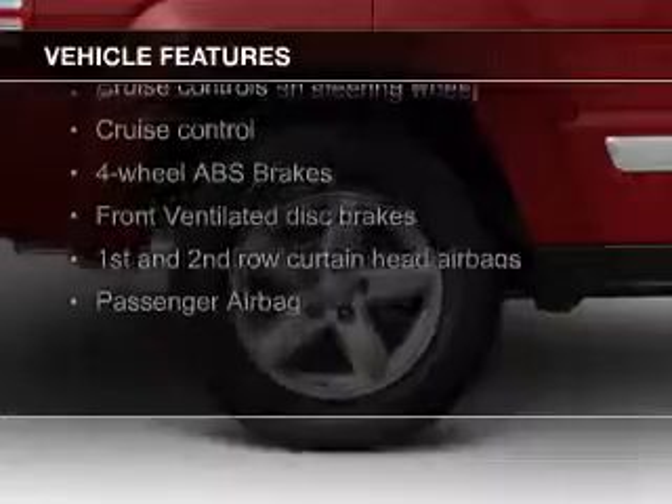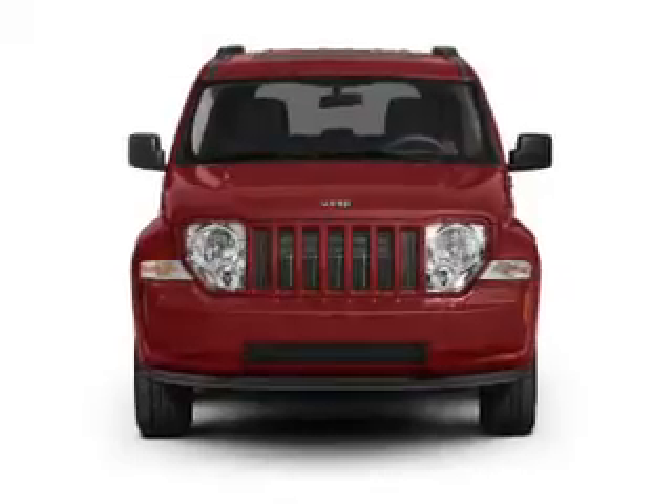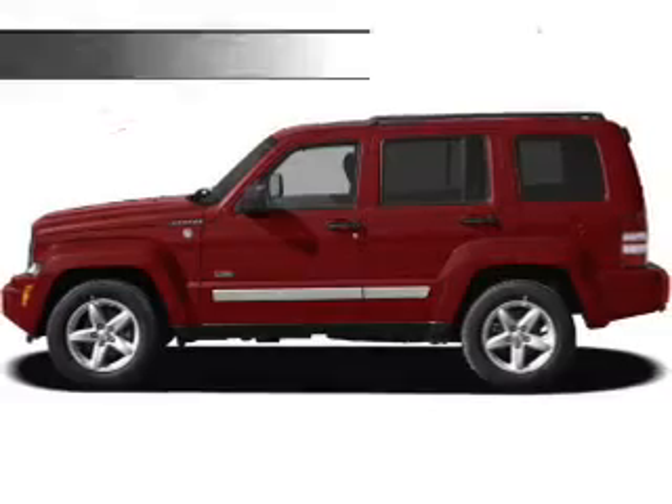The features include Sirius XM satellite radio, digital audio input, aluminum rims, an adjustable tilt steering wheel, cruise control, keyless entry, split rear seats, an MP3 player, privacy glass, and air conditioning.